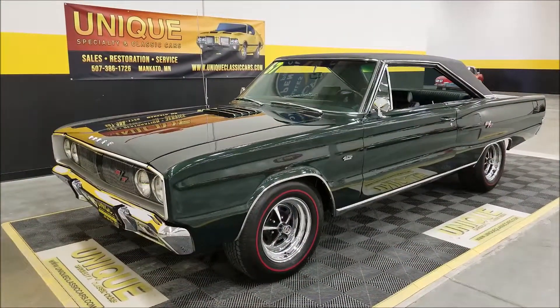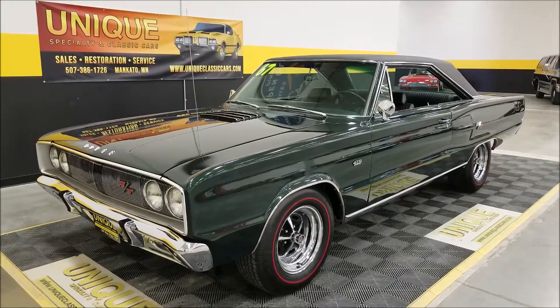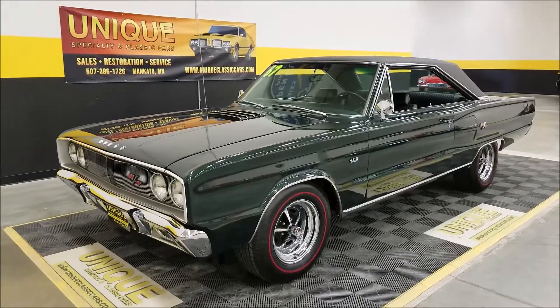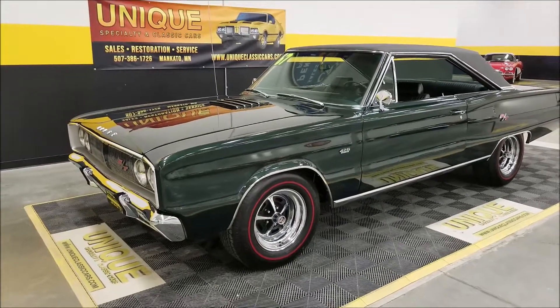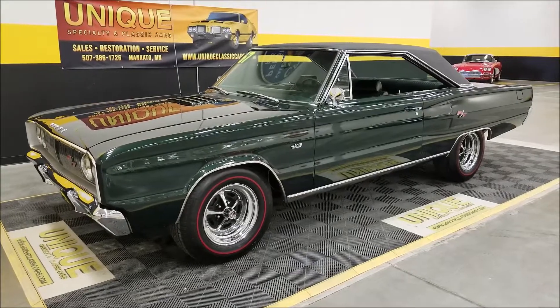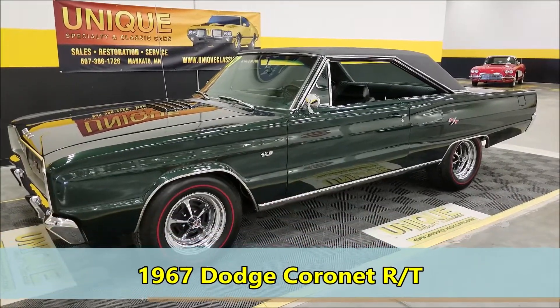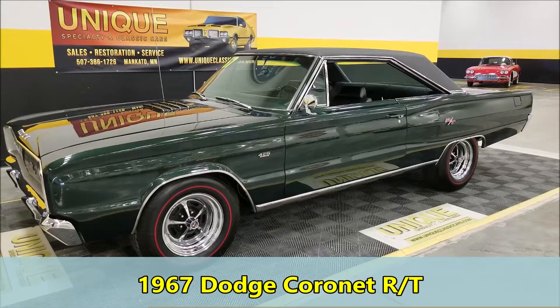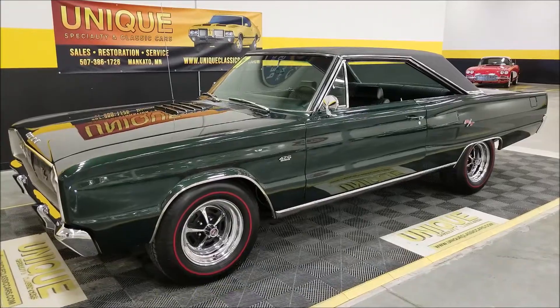All right, look what we have here. We get a lot of cool cars in throughout the year if you watch our videos on our website. It's very interesting when we come across some and you just kind of wonder how they ended up finding us, how they come on the market, and the next opportunity for the new buyer. But check this out: 1967 Dodge Coronet RT hardtop.